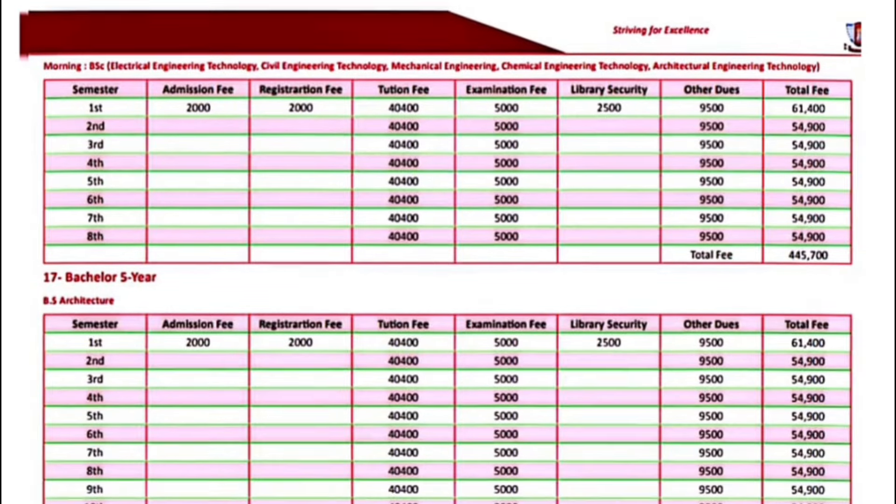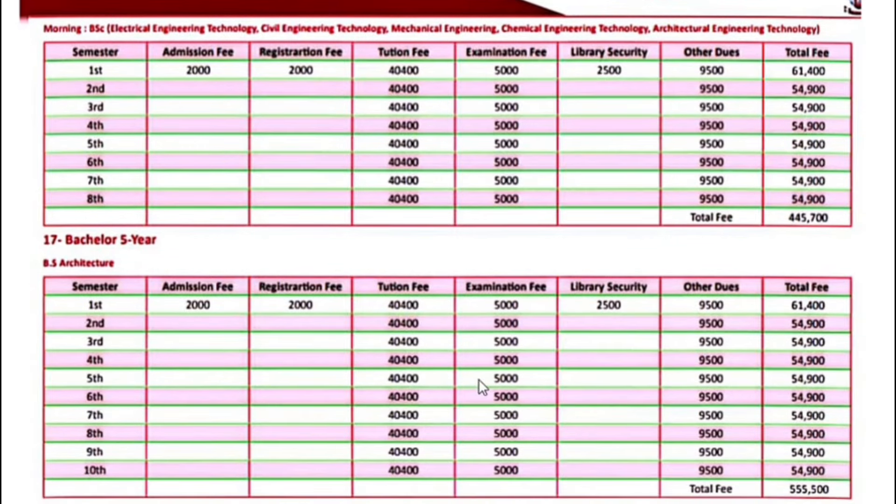Bachelor 4-year programs including Electrical Engineering Technology, Civil Engineering Technology, Mechanical Engineering, Chemical Engineering Technology, and Architectural Engineering Technology — the fee for the first semester is $61,400. Next semester onwards, your fee will be $54,900.